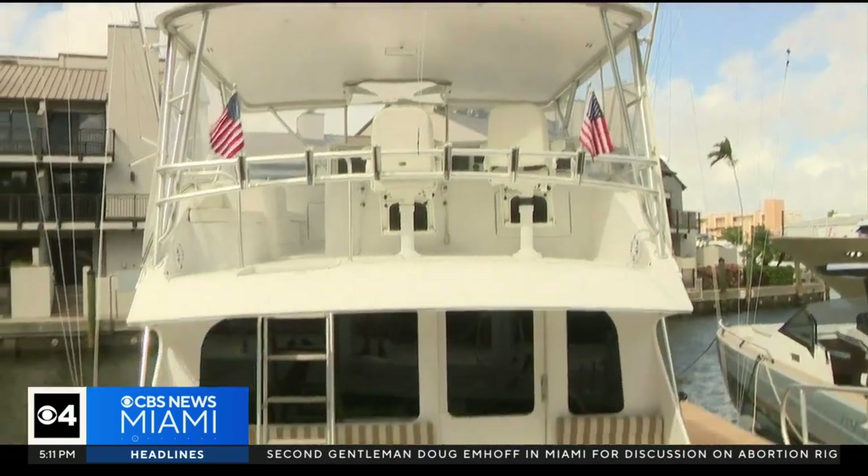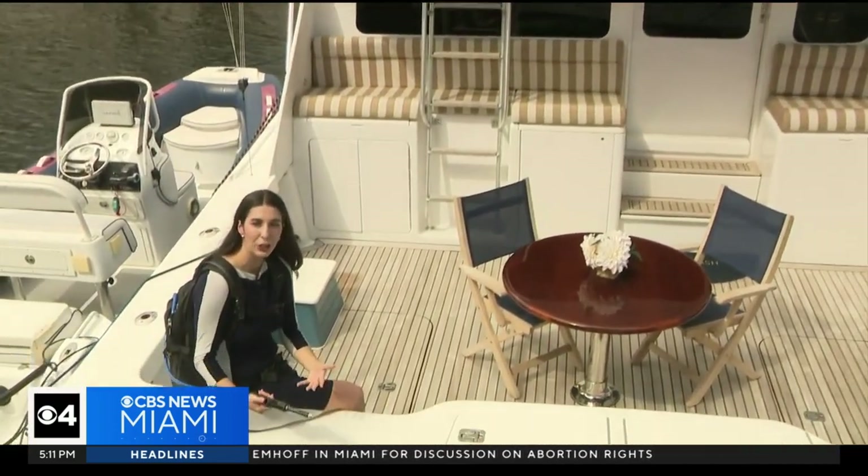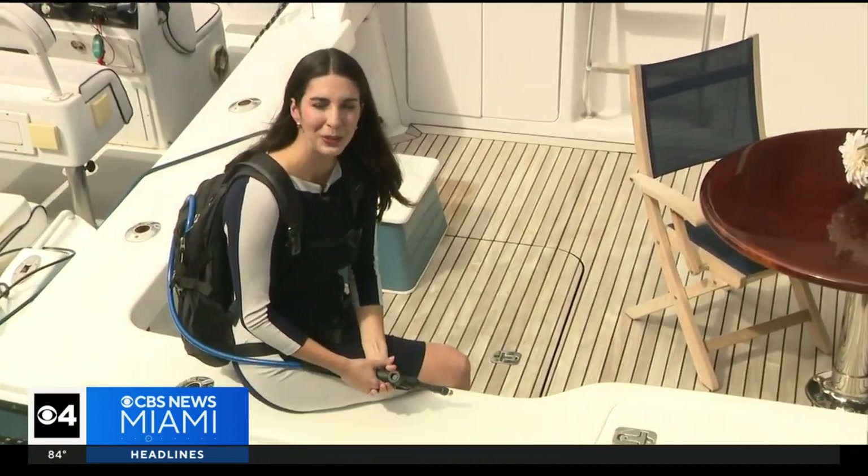Cortega says they will be here at the boat show for the remainder of the weekend if you're interested in learning more. At the Fort Lauderdale International Boat Show, Morgan Reiner, CBS News Miami.